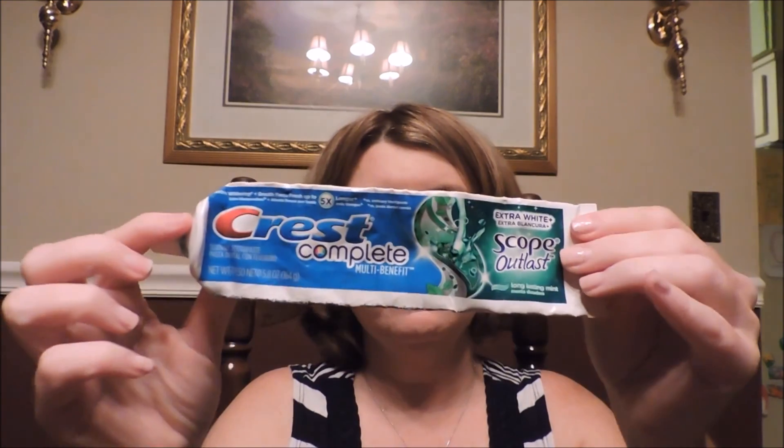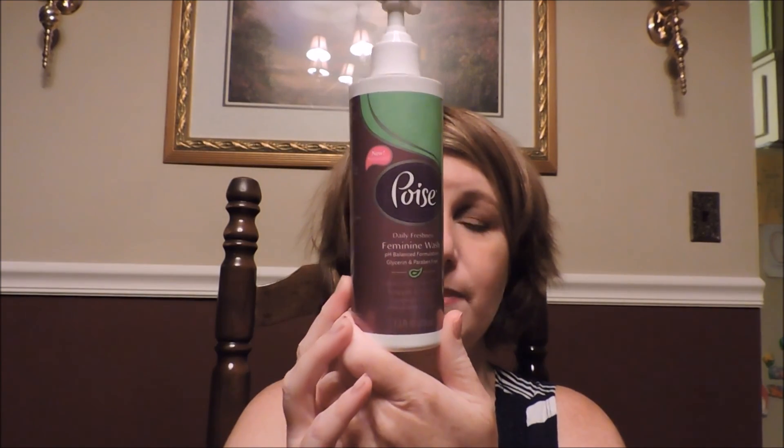Another item is Crest Complete with Scope Outlast added to it. I'm not really picky about toothpaste, I'll pretty much use anything — this is just what was left over. Another item is from Poise — it's the Daily Freshness feminine wash. I prefer to use something like this because soap can be irritating in that area. The Poise makes me feel nice and clean.